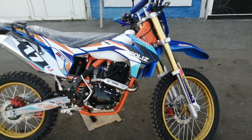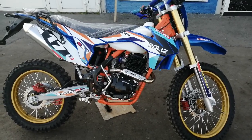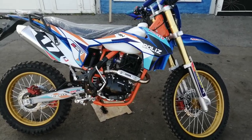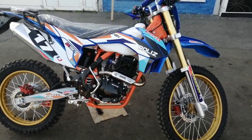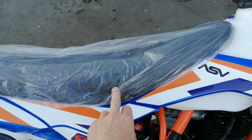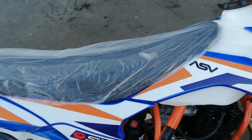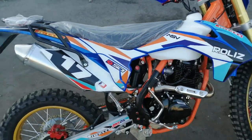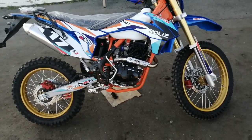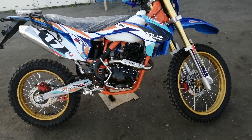Недавно мы снимали видео обзор о модели Regul Moto 003 — это прямой конкурент, хотя они отличаются между собой. У Регула Эндуро посадка немножко пошире и более углублённая по сидению — будет поудобней, нежели чем у модели 007. Это обновлённая моделька 21 года по сравнению с 2020 годом.